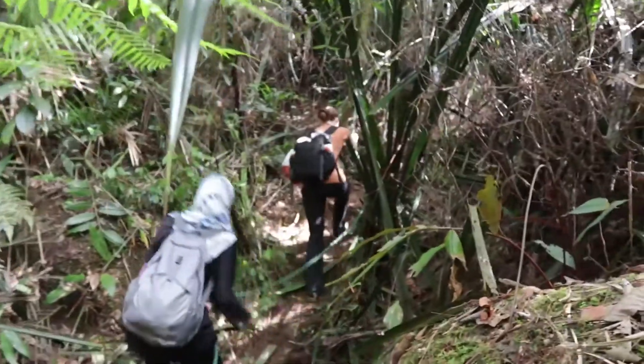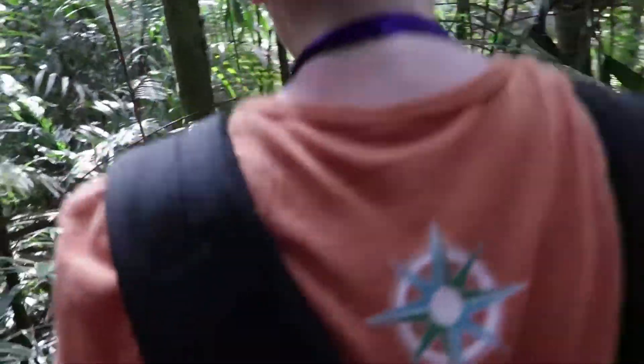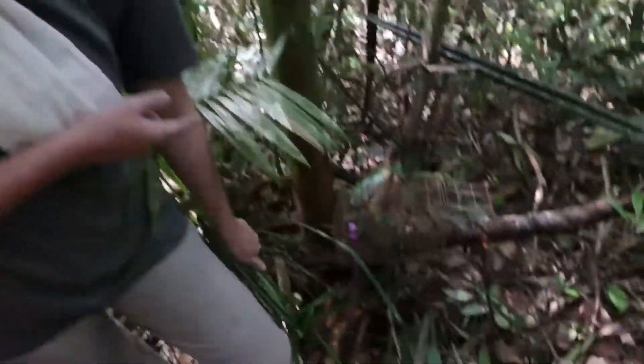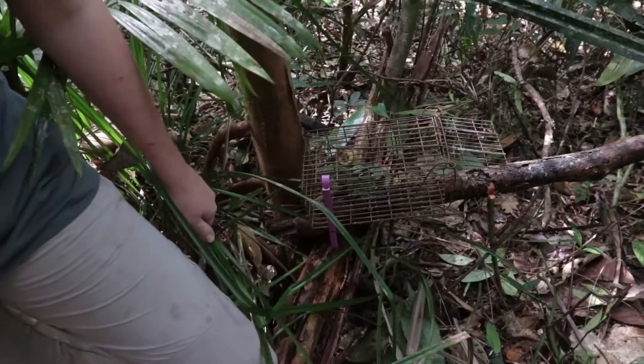Nadine, I have a quick question — I'm very curious, what exactly are we trapping here today? As you can see, these are small cage traps. We set them up in the forest to catch small mammals — anything found here on the ground or at a bit lower levels of the canopy.